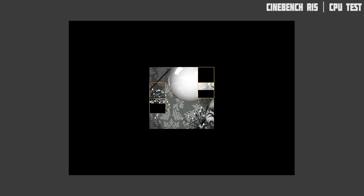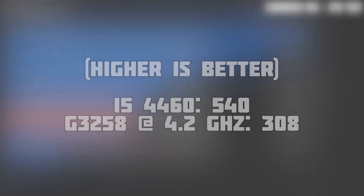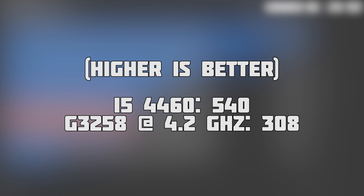Next up we ran Cinebench R15 CPU test. The Intel Core i5-4460 completed with a score of 540, as opposed to 308 for the G3258 at 4.2GHz. Whilst this is quite the improvement, I'm still a big fan of the Pentium, which I think still did quite well.